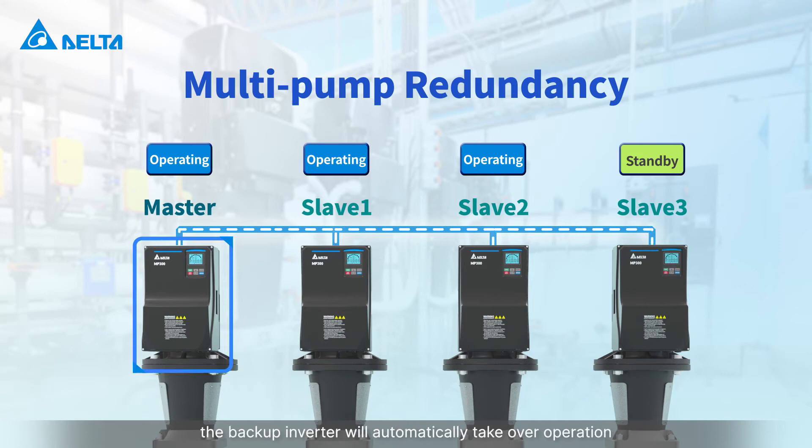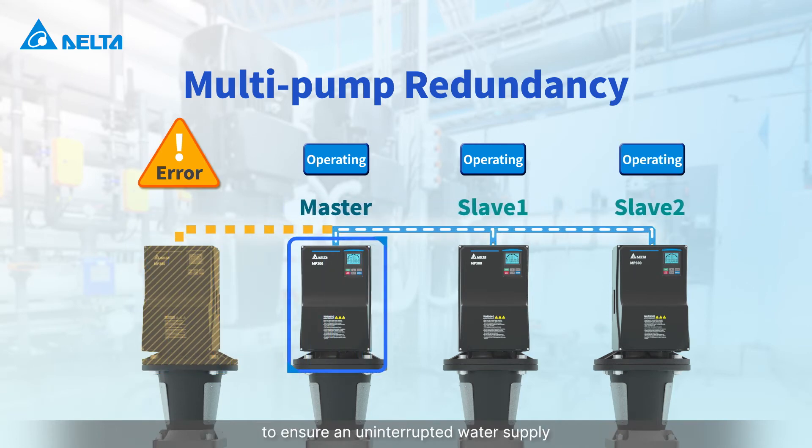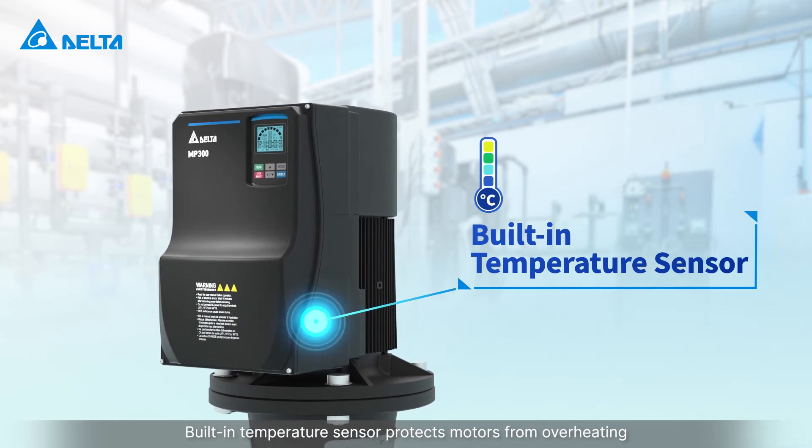When the master fails, the backup inverter will automatically take over operation to ensure an uninterrupted water supply. A built-in temperature sensor protects motors from overheating.